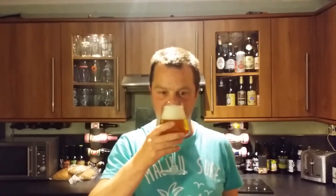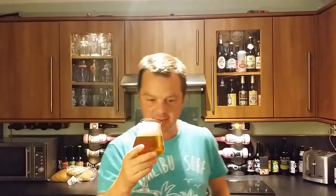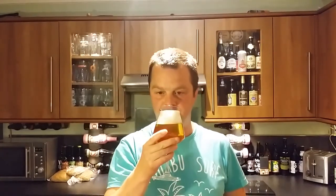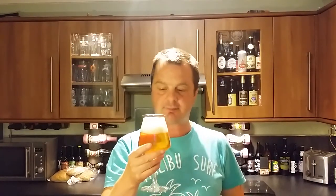Let's get the aroma of the Big Barrel Double IPA. It smells super fresh — very grapefruity, very citrusy. Nice and sweet.